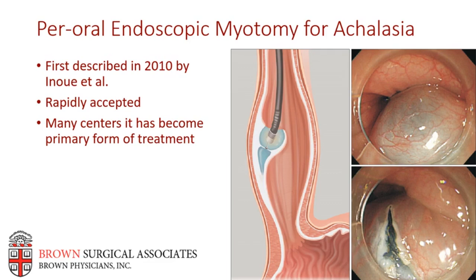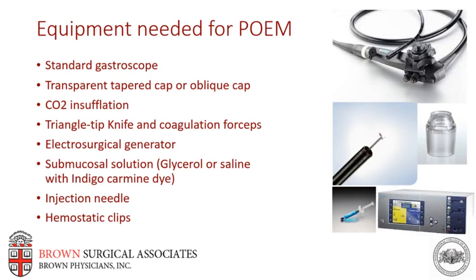Part of the reason POEM was so rapidly adopted is that it requires little in the way of instrumentation. At our center we use a standard gastroscope, a transparent oblique or tapered cap, a CO2 insufflator, triangle tip knife, coagulation forceps, an electrosurgical generator, submucosal solution — either glycerol or saline-based with endobacarmine dye — an injection needle, and hemostatic clips.